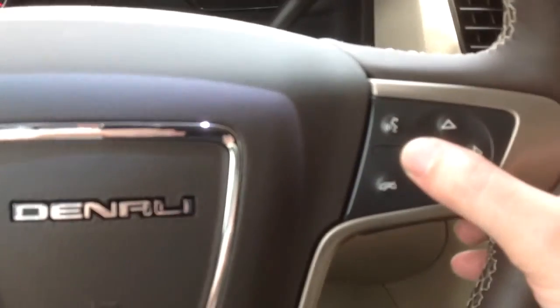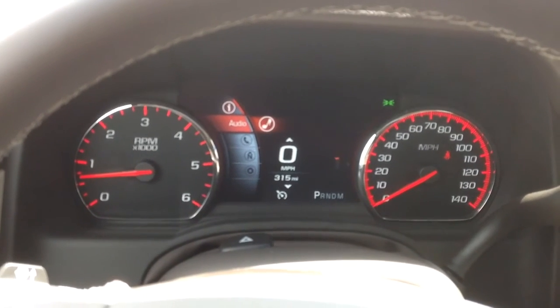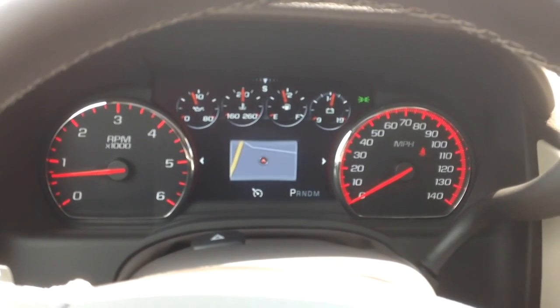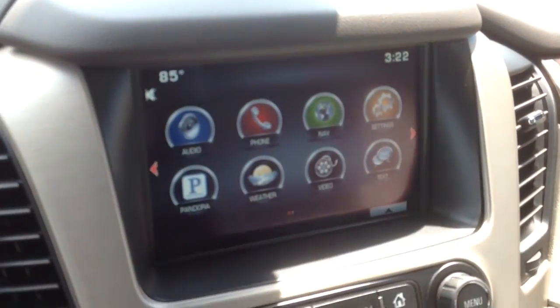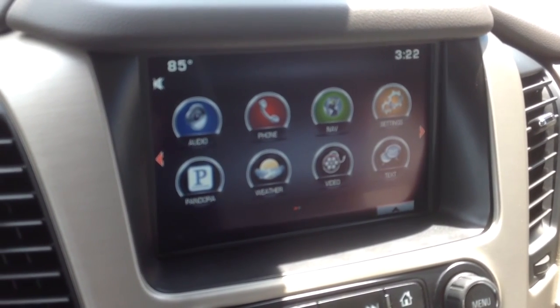You can control everything from right here — all your vehicle info, change the radio station, make phone calls. Your navigation map will actually pop up right here. You have your full nav on here, your weather app through XM radio, DVD up here, and text messaging — it will actually read your text to you.